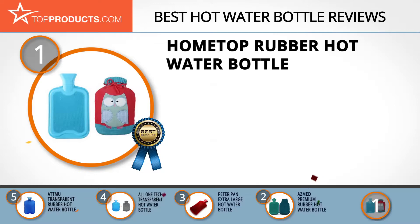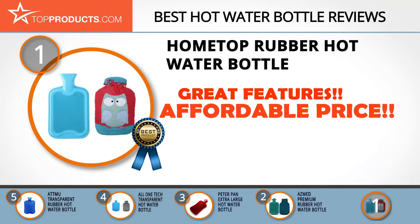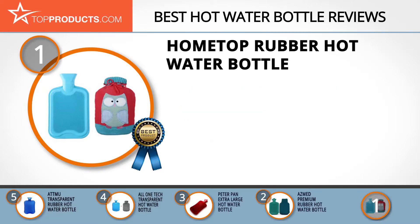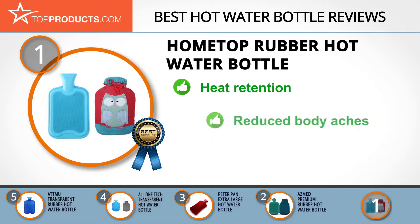Finally, the Home Top rubber hot water bottle made it to our top choice position because it provides a good array of features with an affordable price. Home Top focuses on manufacturing products to help you keep warm and cozy during the cold season. The Home Top rubber hot water bottle retains heat for hours and comes with a cute knit cover for maximum safety.